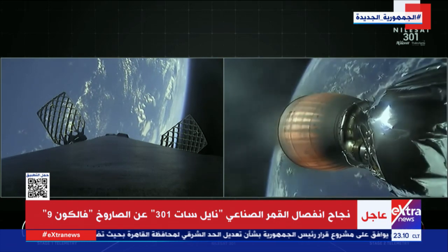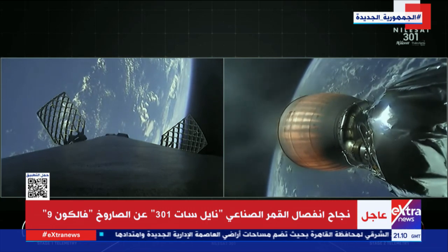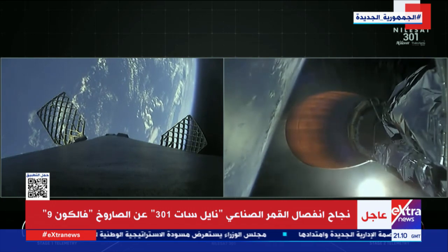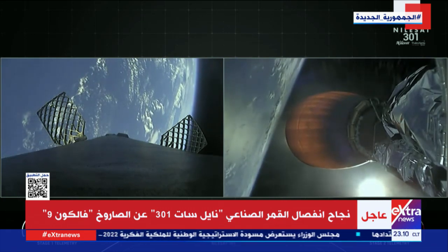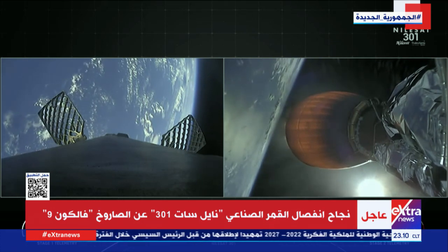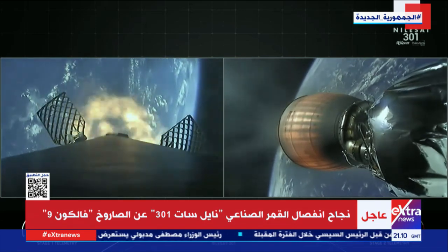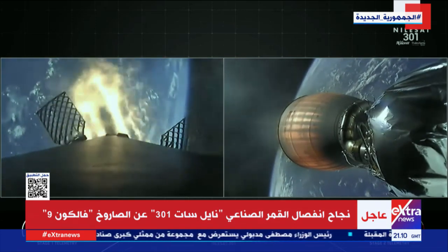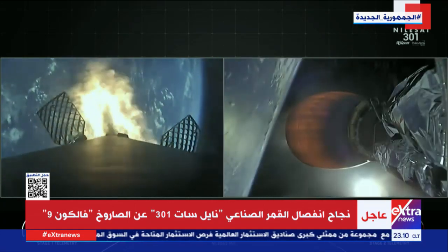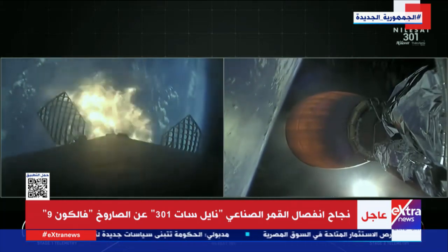The Merlin vacuum engine on the right hand side of the screen is optimized to perform in the vacuum of space and can produce over 220,000 pounds of thrust. The engines on the first stage are optimized to perform at sea level and can produce over 190,000 pounds of thrust during both ascent and descent. We have indeed started our entry burn, which is expected to last for about 20 seconds before we shut off those three engines.